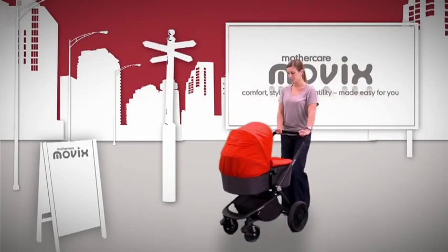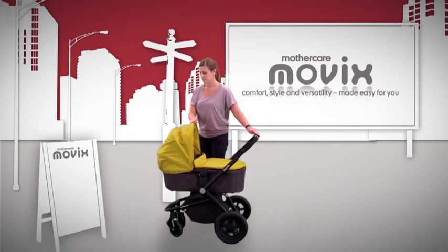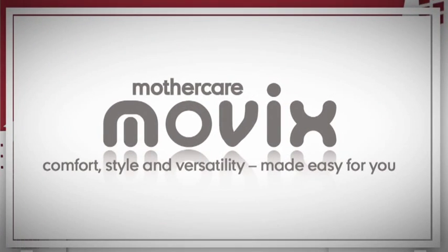So there you have it — Movix, a complete pram and pushchair travel system designed to make life a little easier and a lot more stylish. Comfortable, stylish and versatile. Movix, made easy for everybody.